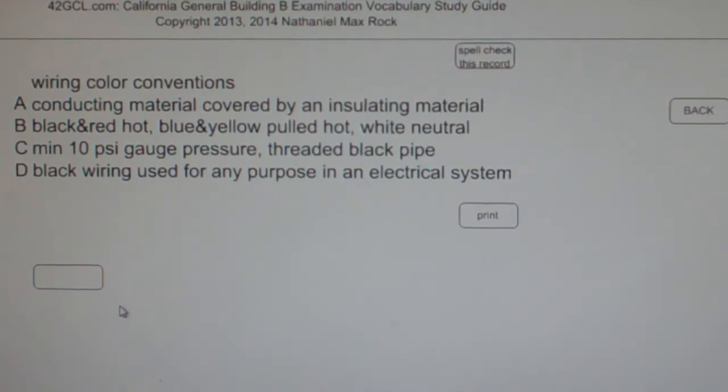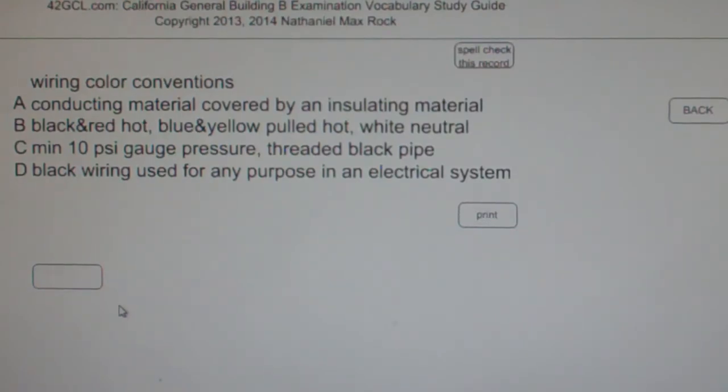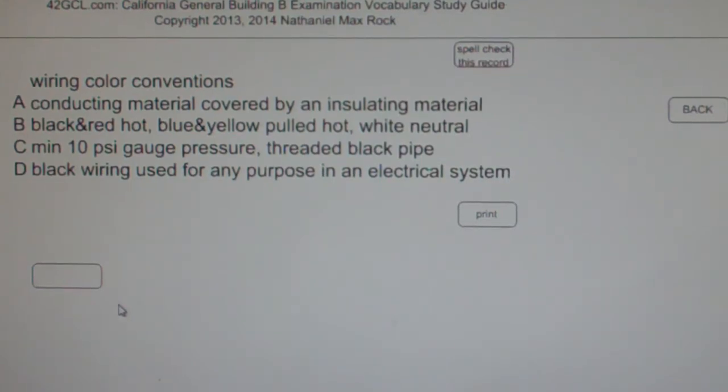Multiple choice question — wiring color conventions. A: a conducting material covered by an insulating material. B: black and red hot, yellow and blue pulled hot, white neutral. C: minimum 10 PSI gauge pressure threaded black pipe. D: black wiring used for any purpose in an electrical system. The best answer is B — black and red hot, blue and yellow pulled hot, white neutral.